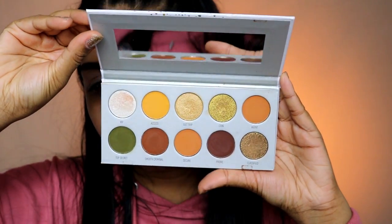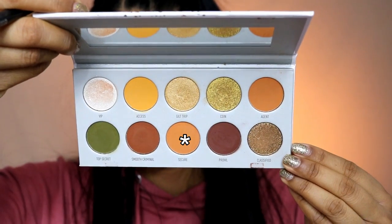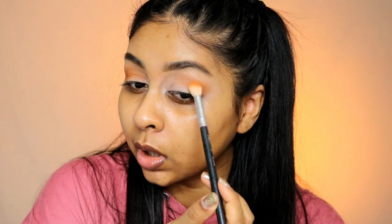The eyeshadow palette I honestly forgot I even had — no shade — is the Morphe Jaclyn Hill palette. I got the Armed and Gorgeous one. I did do a testing video on this before. It's not bad, I really do like it and the colors are really pigmented, but I haven't been using it that much. They are quite pigmented.